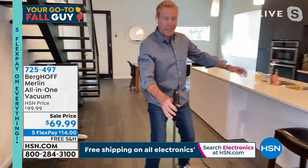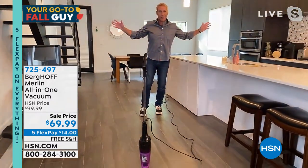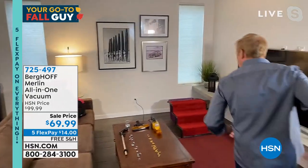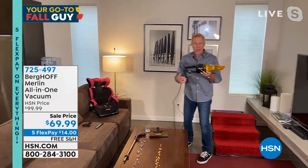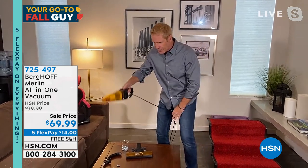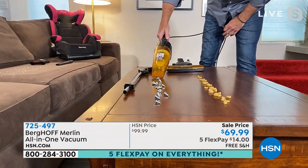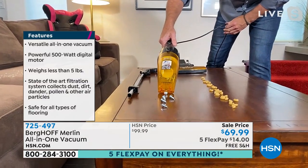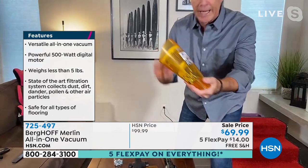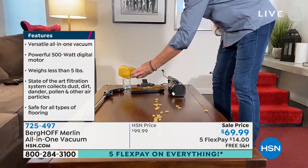When it's time to empty it, it couldn't be easier — you don't have to touch the dirt or debris, there are no bags to buy, and you have a washable filter. Look at the performance and how big this space is. It stands up on its own for something that weighs less than five pounds. Now let's talk about the handheld — just take the handle off, take the floor piece off, and you've got an incredibly powerful shop-vac-like tool. These are bolts — look at the suction. From bolts right to macaroni and cheese.